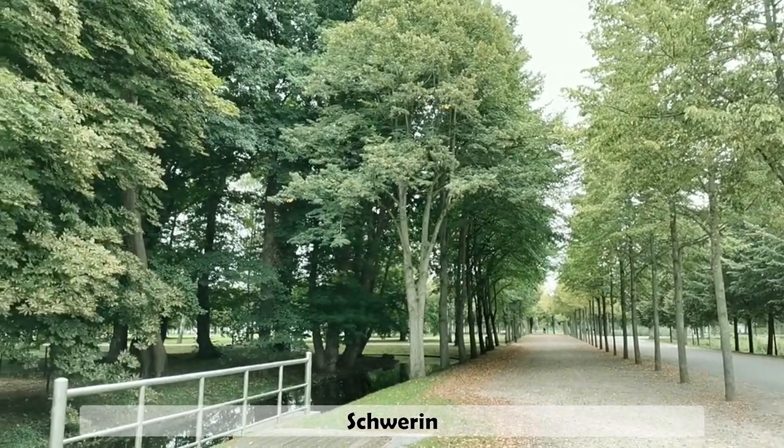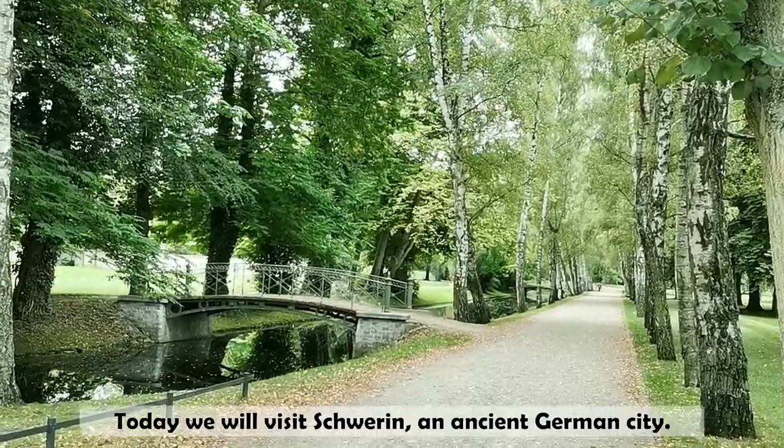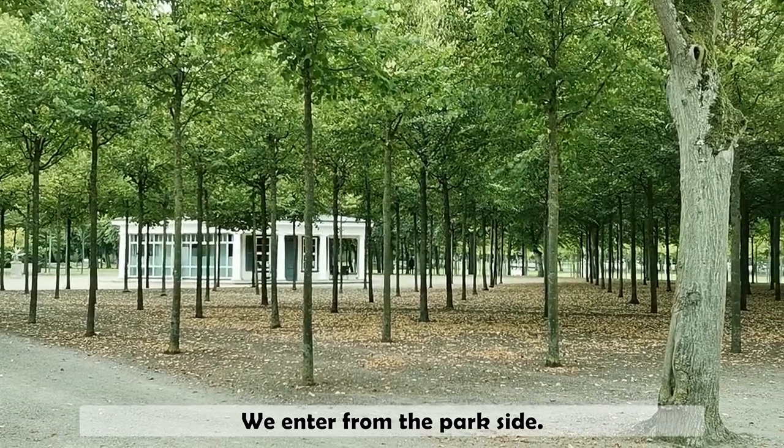So beautiful! Today we will visit Schwerin, an east German city. We enter from the park side.